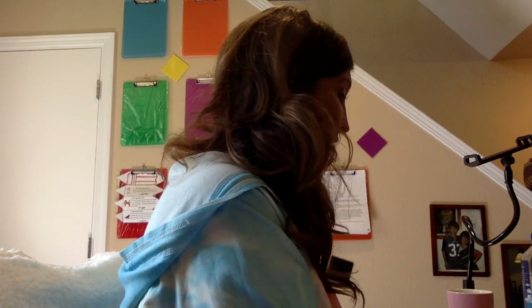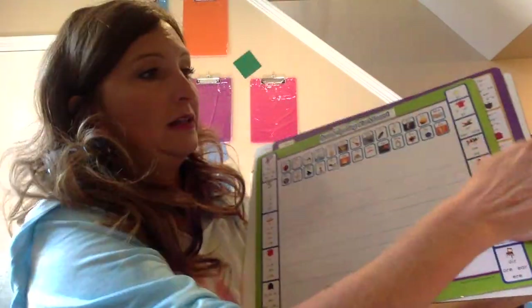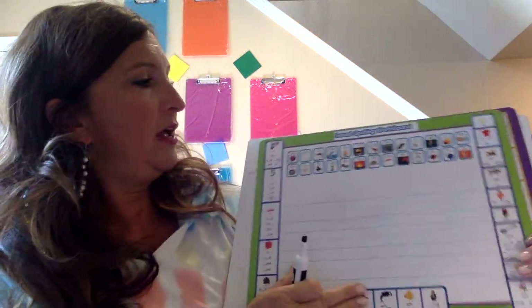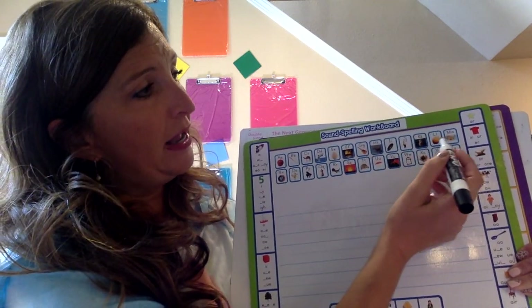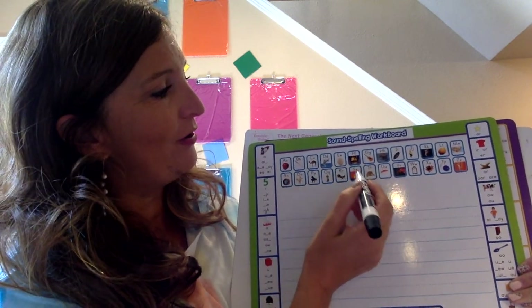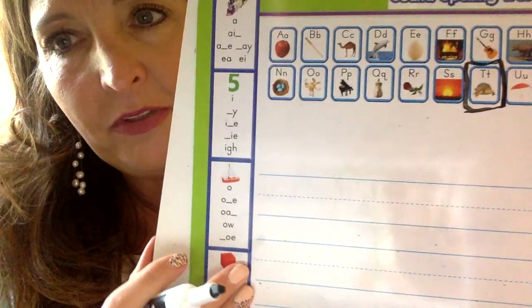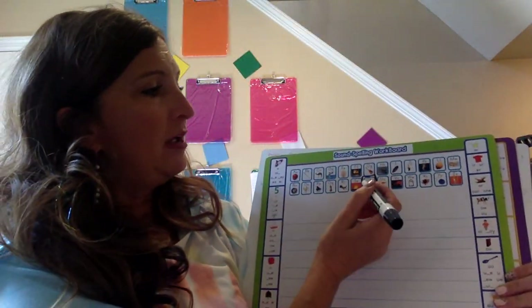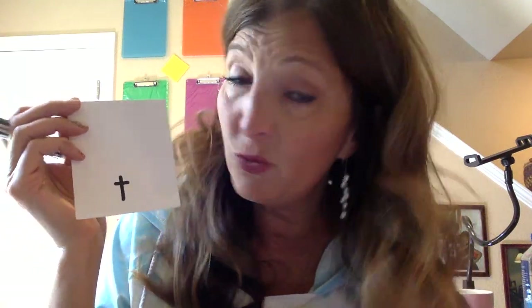Let's take a look at where T comes in our alphabet. Let me get my marker uncapped. Ready? A, B, C, D, E, F, G, H, I, J, K, L, M, N, O, P, Q, R, S, T. There's the T in the alphabet! And look — there's a picture of a turtle. Turtle also begins with the letter T. The letter T is a consonant. My consonants on my cards are always white, and my vowels are always yellow. It's white, so it's a consonant.